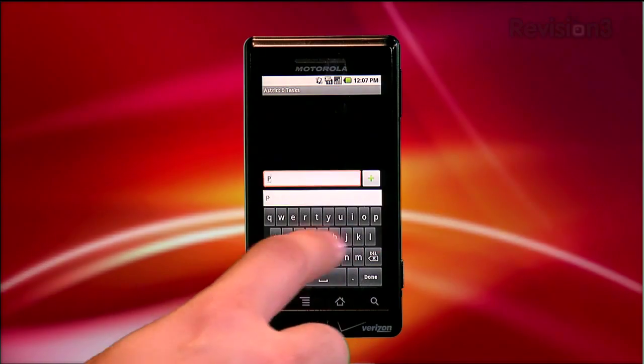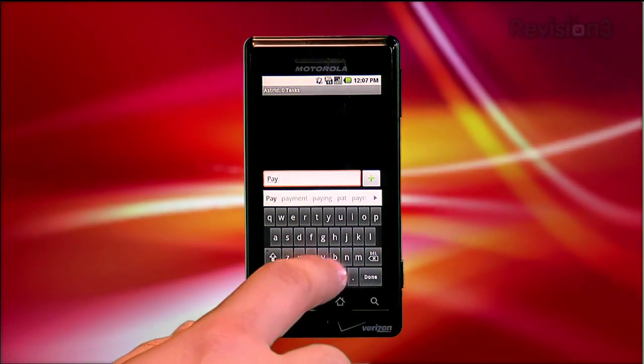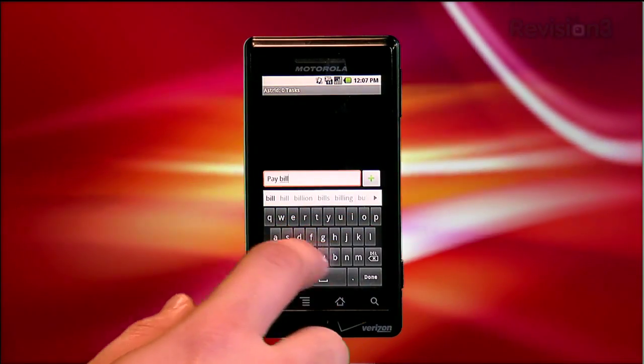So on the main screen, you can enter your task, press the plus button, and your task has been added to your to-do list. Easy as that.